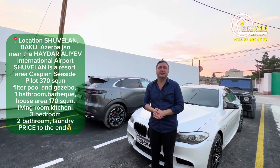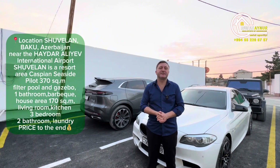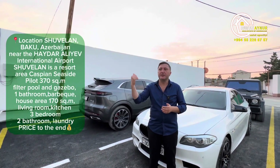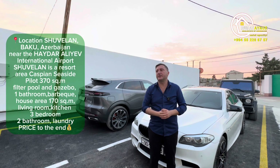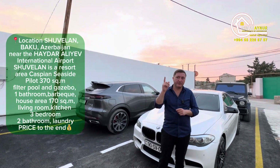Hello, dear viewers and beautiful people of Azerbaijan. I greet you again from Shuvalan. We're currently in an area 250 meters from the main road down from Shuvalan Park towards the sea. I'll be showing you a garden house located here. Let's go inside now.